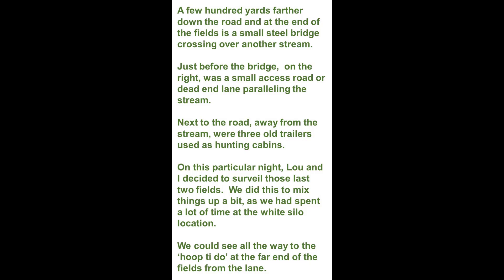On this particular night, Lou and I decided to surveil those last two fields. We did this to mix things up a bit, as we had spent a lot of time at the white silo location. We could see all the way to the hoopty-doo at the far end of the fields from the lane.